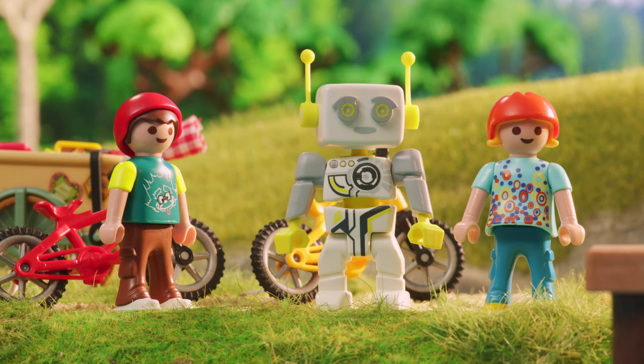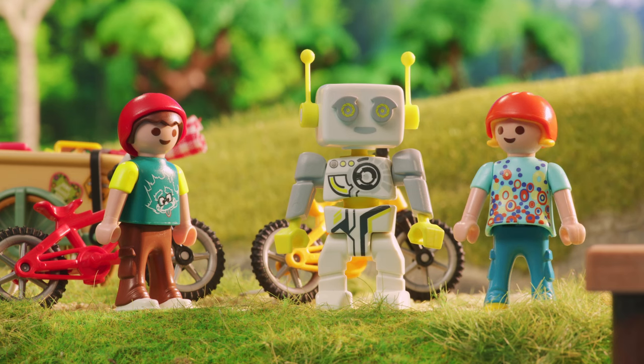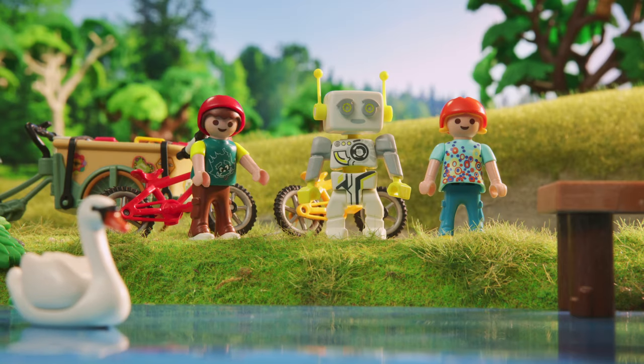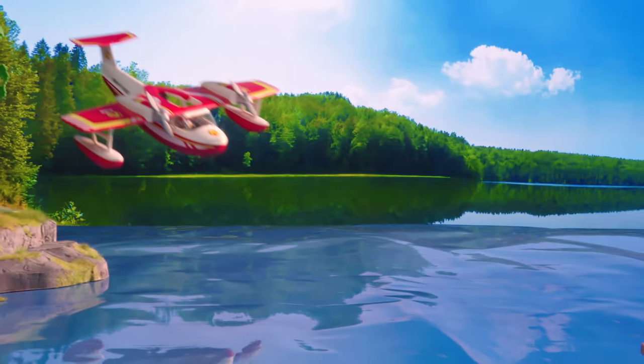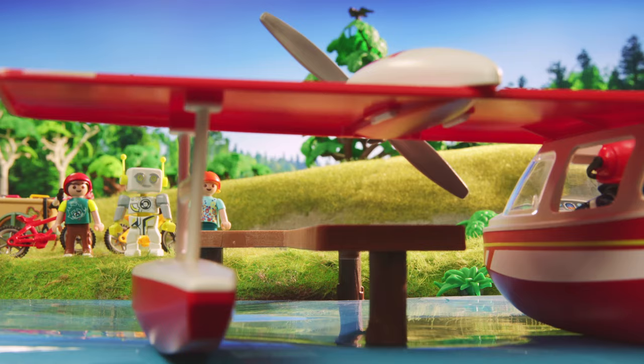That's really cool! But there's no fire now, so why is the plane flying lower and lower? It's probably about to land. On the water? Yes. That is a seaplane. Instead of wheels, it has special floats that allow it to land and take off on the water.